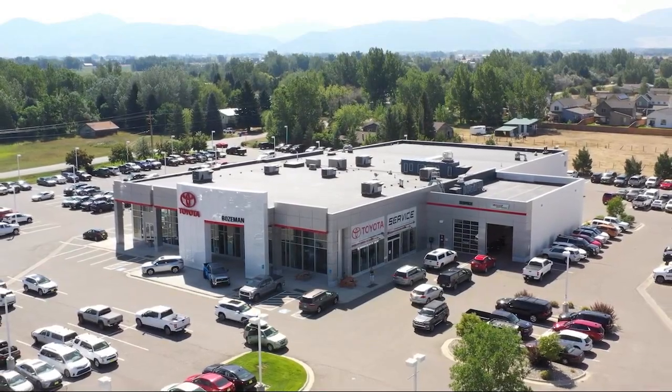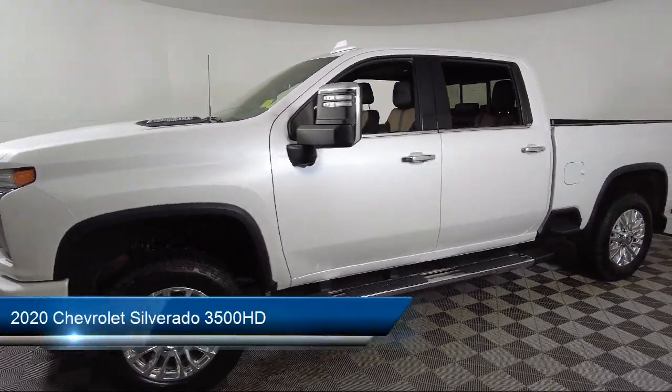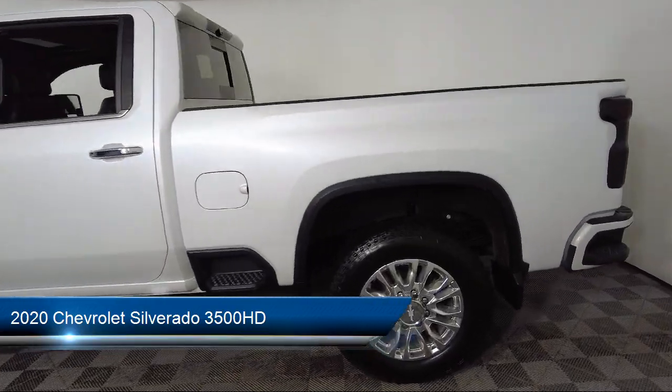Welcome to Toyota Bozeman, and here's a look at another one of our great vehicles for sale. It comes equipped with Preferred Equipment Group 3LZ, Technology Package, and Safety Package 2.